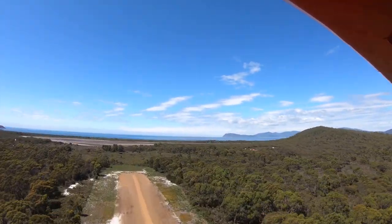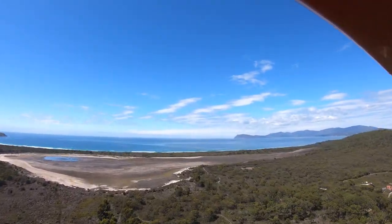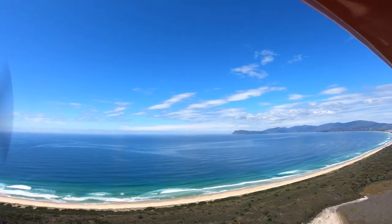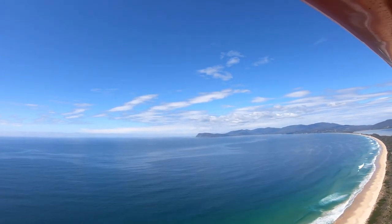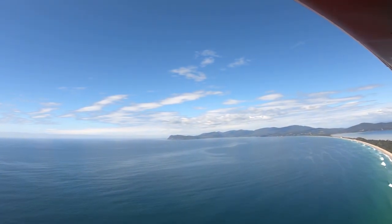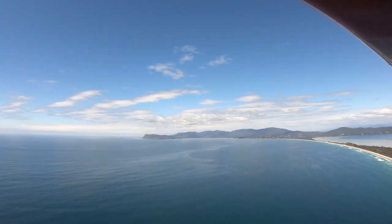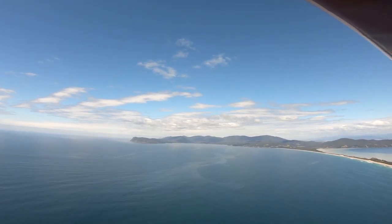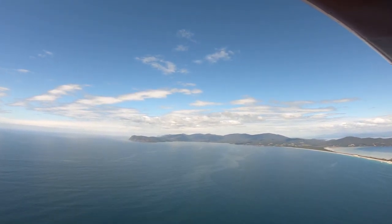We'll be off the ground very quickly with plenty of runway left behind us. As we climb up towards Adventure Bay, once I get up to 500 feet I'll turn for the promontory ahead called Fluted Cape. From Fluted Cape we'll keep on climbing for a little while.